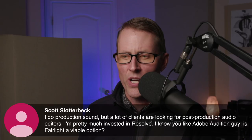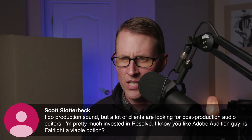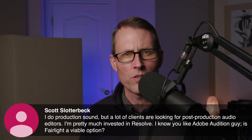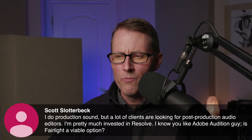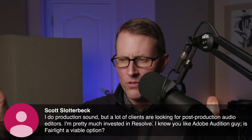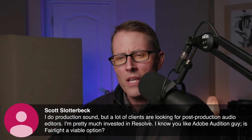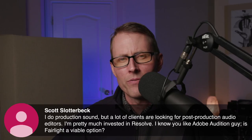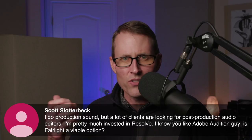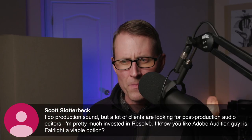Scott asks: I do production sound, but a lot of clients are looking for post-production audio editors. I'm pretty much invested in Resolve. I know you like Adobe Audition — is Fairlight a viable option? Of course it is. If it's working for you, it certainly is a viable option. To be honest, the main reason I'm still using Adobe Audition is for education purposes — that waveform editor is a really good way to illustrate how different effects work. I do have Pro Tools as well, and I've got Fairlight and DaVinci Resolve. I've used all of them and I think they're all viable options.